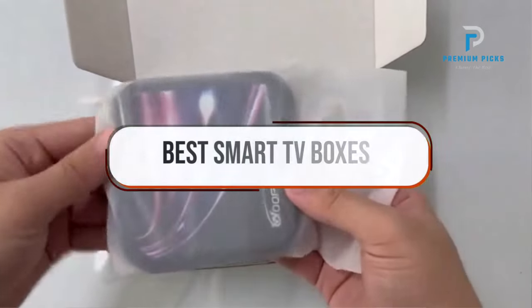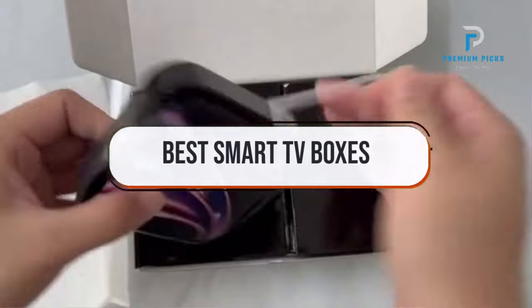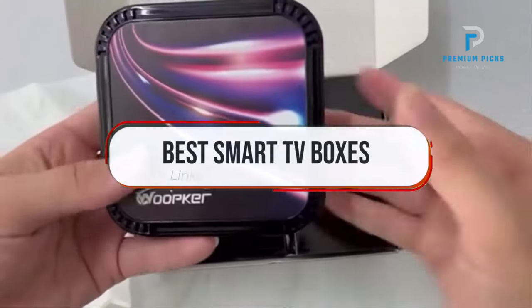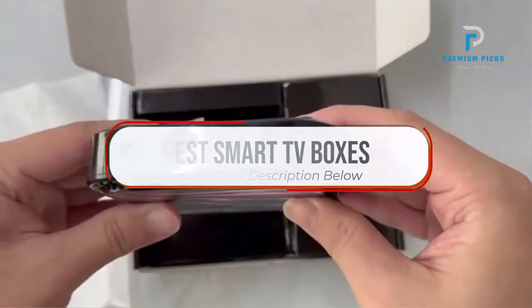In this video, we will look at some of the best smart TV boxes on AliExpress. Before we get started, we have included links in the description for each product mentioned, so make sure you check those out to see which is in your budget range.